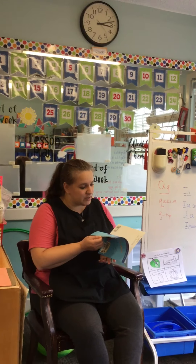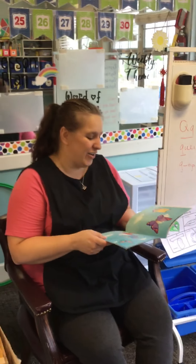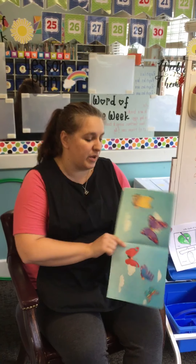Does anybody know who writes our books? The author. The author writes our books, and the illustrator does the pretty pictures in our book.